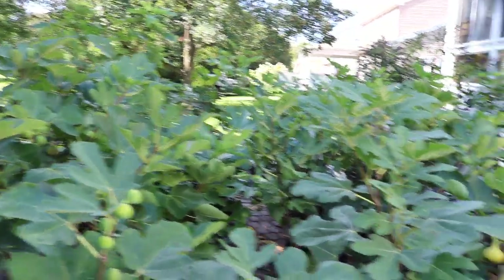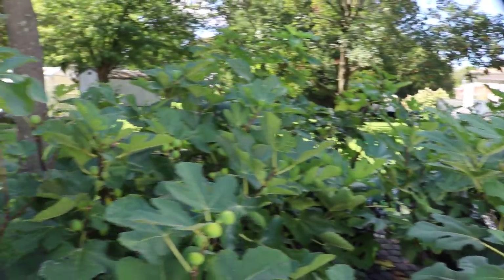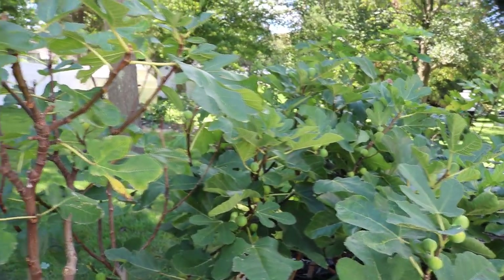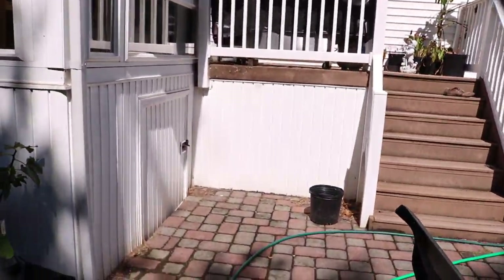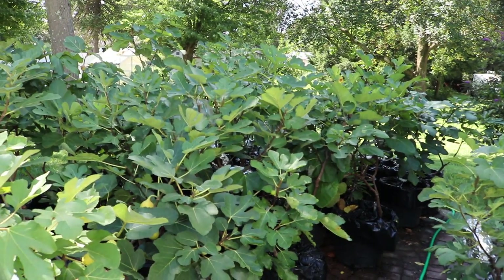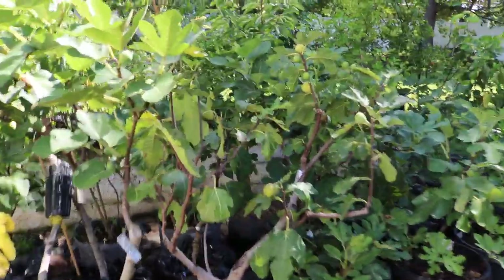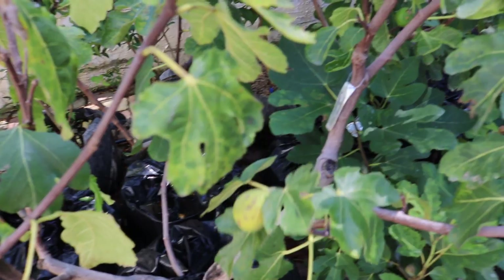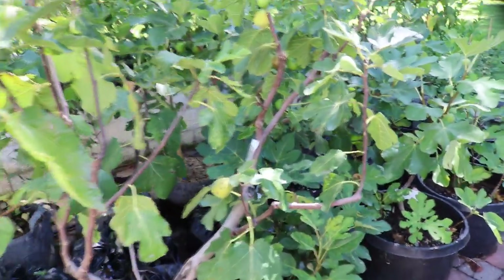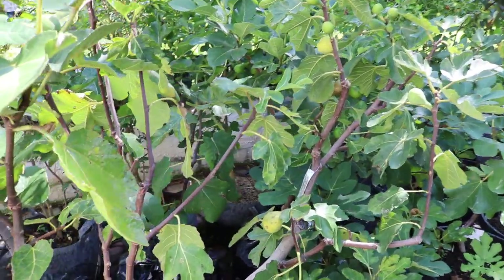I want to thank everybody for watching. If you don't have a Col de Dame type at all, you need to get one — and that's pretty much true in all climates. But if you live here you've got to give it some sort of head start; it just doesn't work without a greenhouse. You may get one or two figs off of it, although my Col de Dame Blanc is ripening in 90 days after pinching, which is pretty reasonable — it ripened in early August or maybe even July. Anyway, thank you so much for watching, we'll talk to you soon, take care.